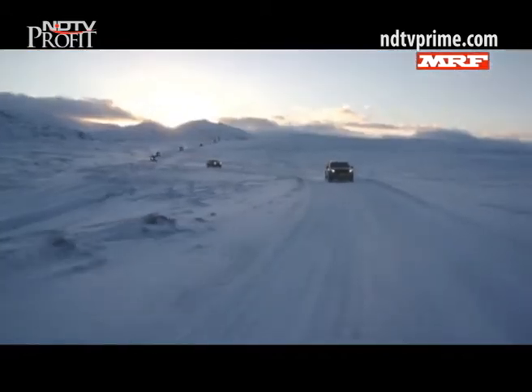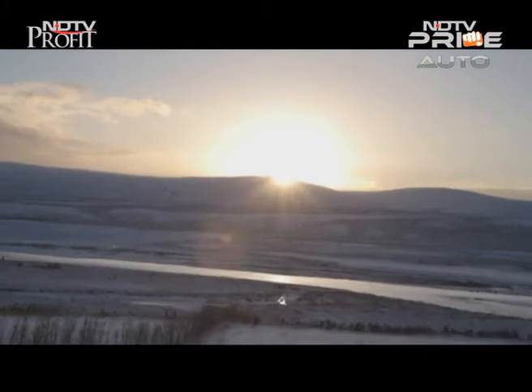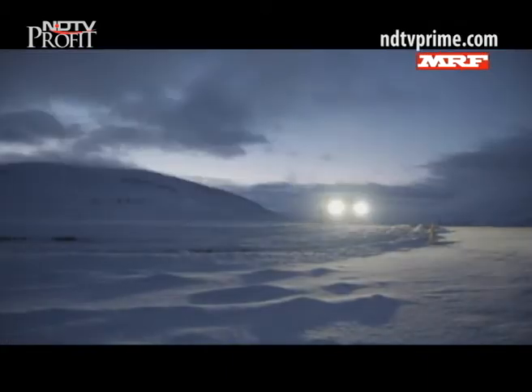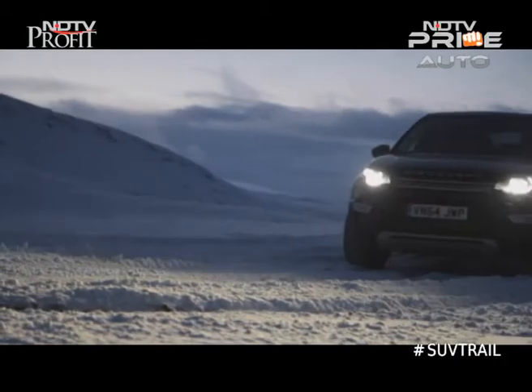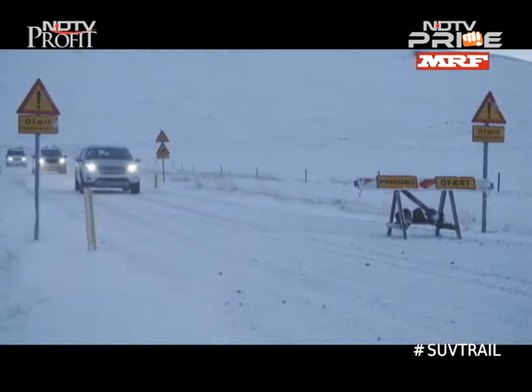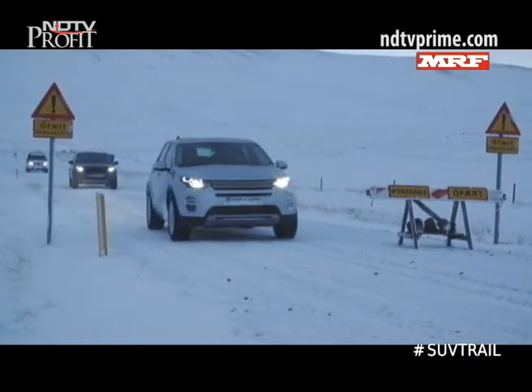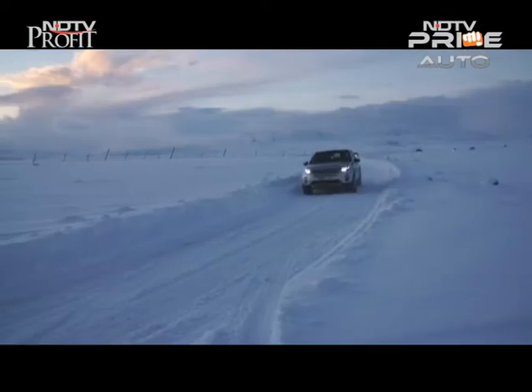It's a special day — we have the first and exclusive review of this car for you. The Discovery Sport is built on a modified Range Rover Evoque platform. 20% of its structure is made of high-strength boron steel, that's more than any Land Rover, and many of the Land Rover staples on it have been updated.